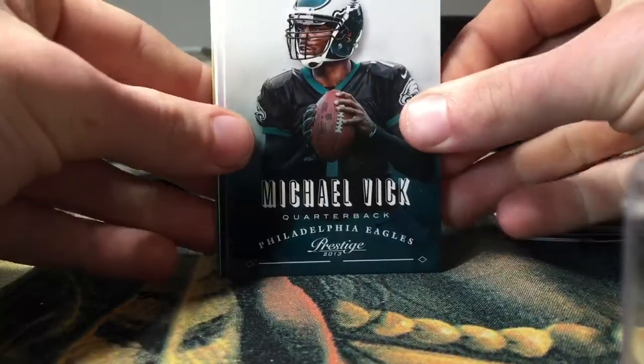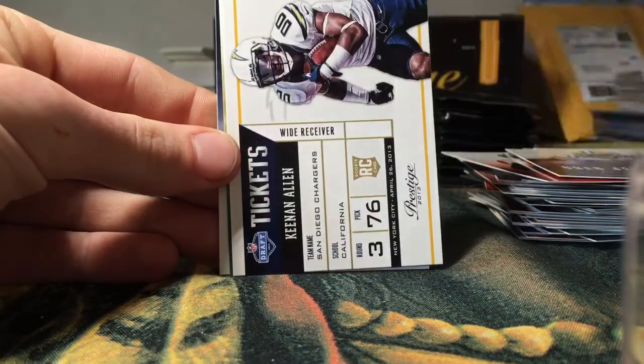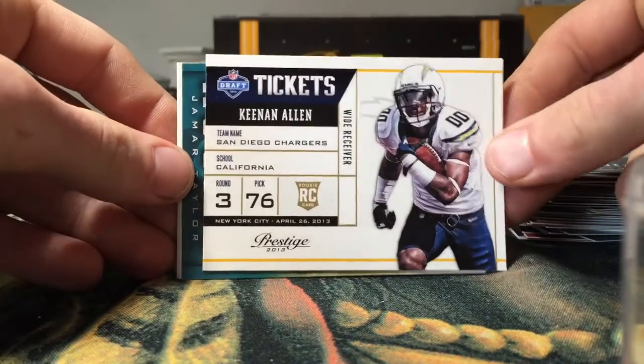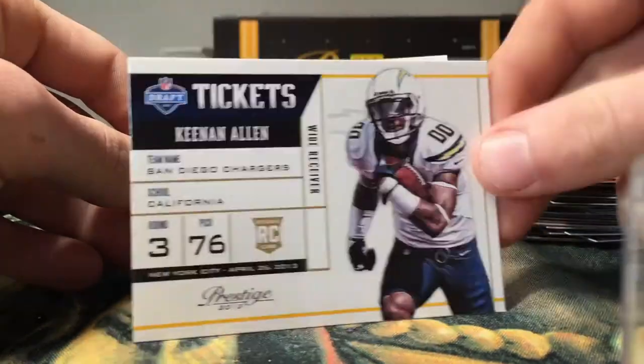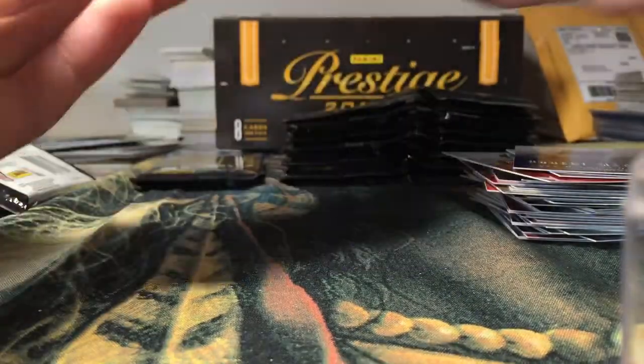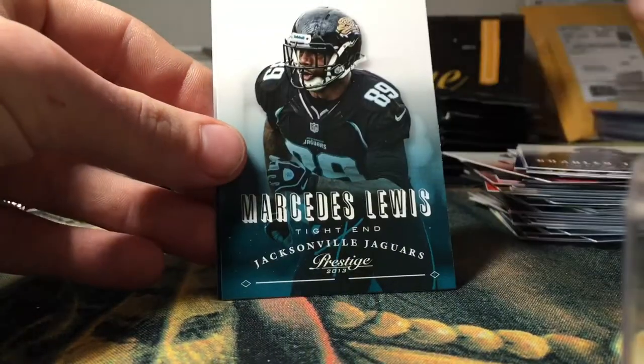Got a Michael Vick, Craig Jennings, Robert Meachem, a Keenan Allen Rookie Ticket insert — not bad looking. Yamaha Taylor rookie, Charles Tillman, Mercedes Lewis, and Dez Bryant.